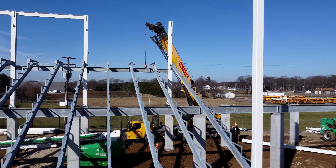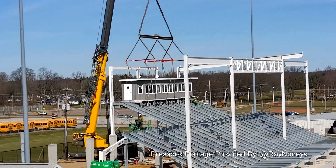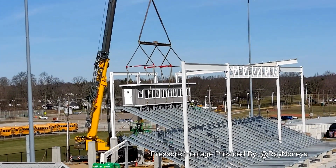So get ready, because soon Memorial Stadium will look better than ever. Stay tuned for more updates on this exciting renovation project. I'm Nolan Pierpont with NCTV Media.